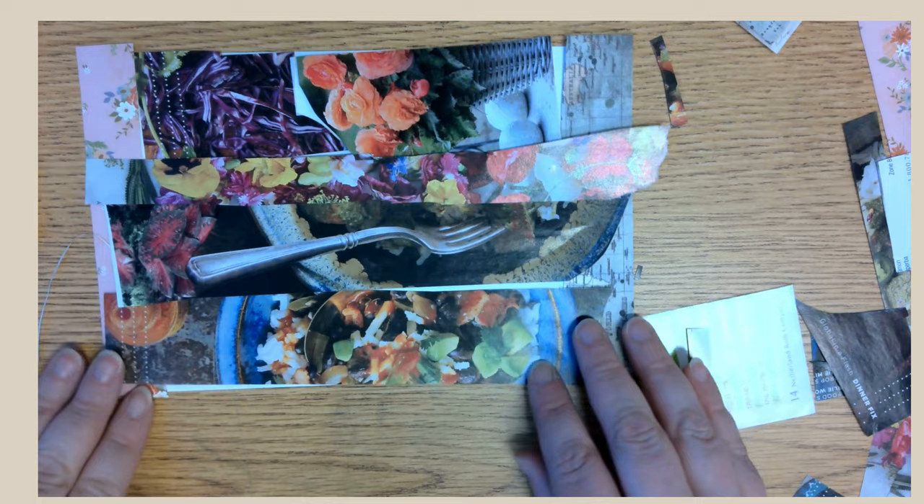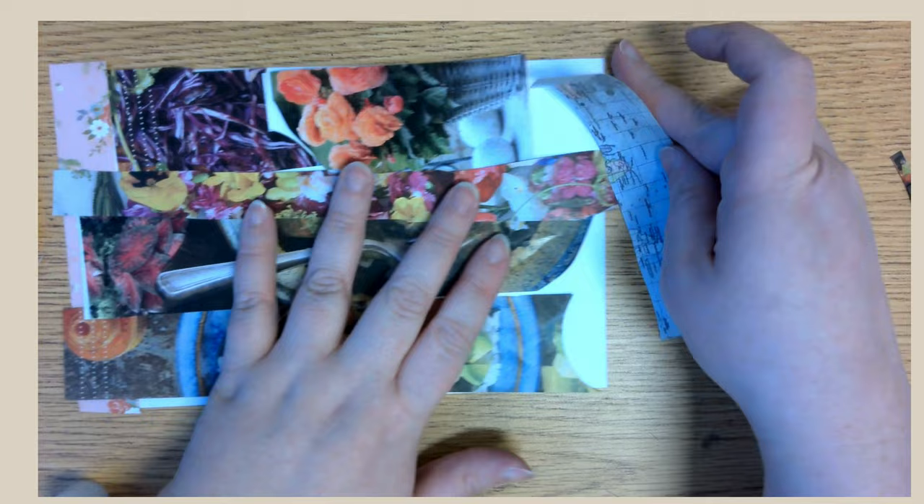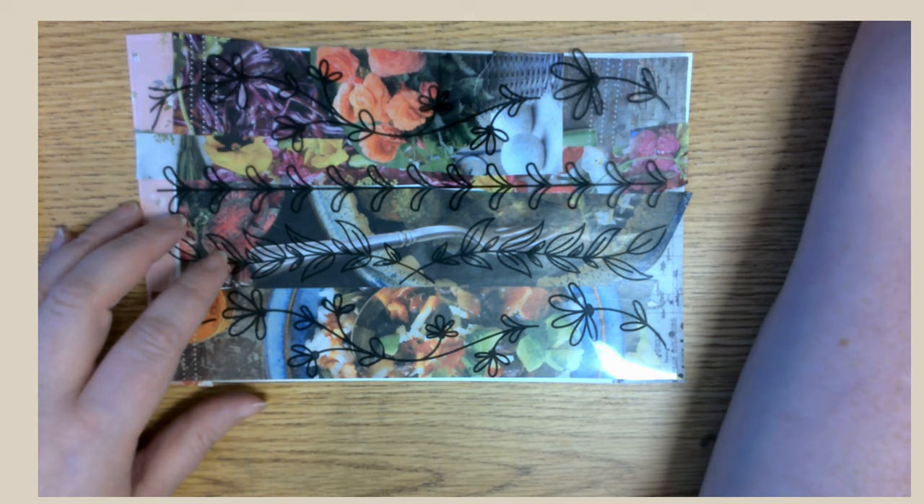Now that you've got all of your magazine and paper pieces cut out, let's glue them down. Once your collage is finished, we're going to add another layer.